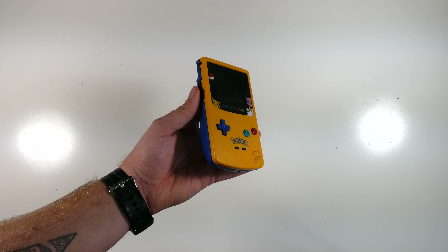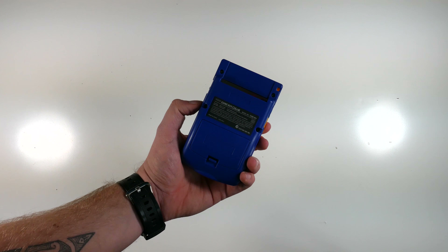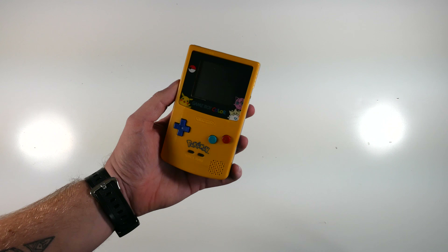This is the one I found at a car boot for £5. I ended up buying the shell and buttons and transforming it into this baby, which is a limited edition Pokemon Game Boy Color. Absolutely love it.